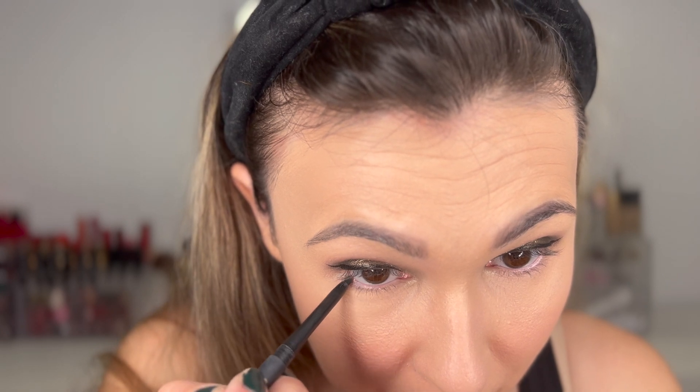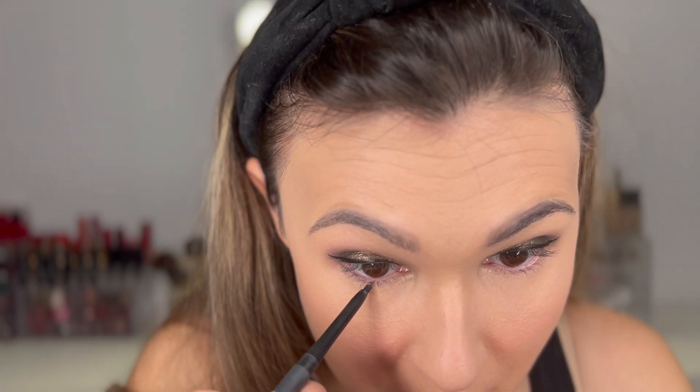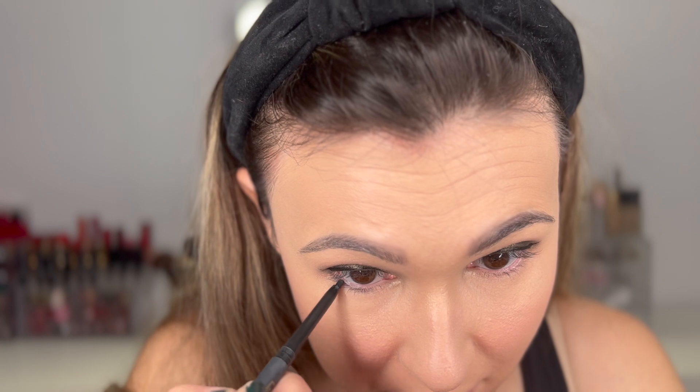Now let's do the lower lash line. We're going to use two different liners for the waterline, just because it sounds fun. I'm starting with a black — the L'Oreal Liner Signature. I always warm this one up with my hand because it doesn't show up that pigmented the first time, but once you do that it's really pigmented. This liner is on its last leg, but we'll make it work on both sides.